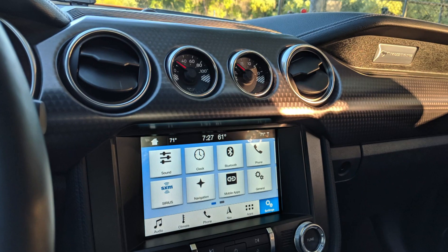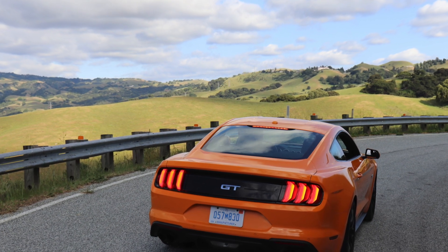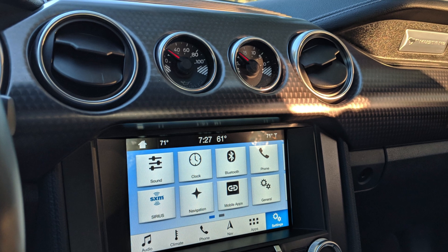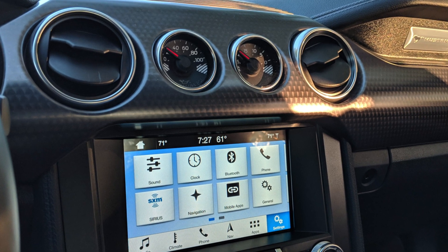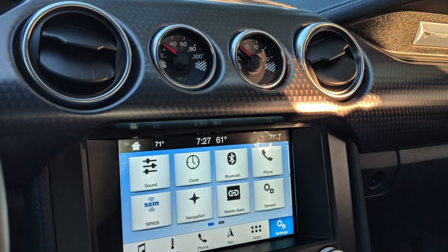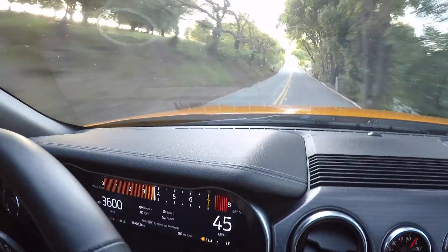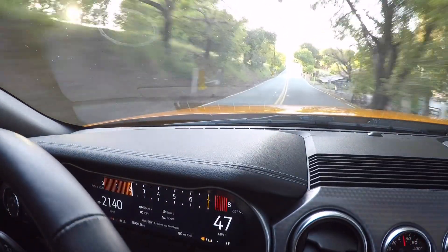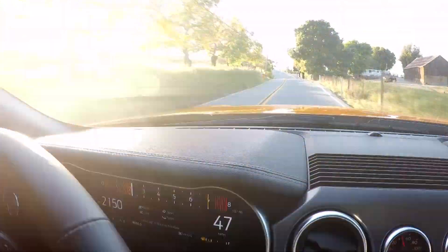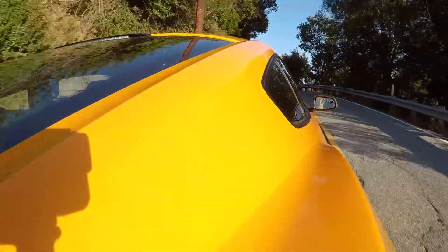Technology is not necessarily something you think about with a muscle car or pony car, but this Ford has their newest SYNC 3 infotainment system. The large screen in the center really stands out as a modern touch in this Mustang, and it's one of the better infotainment systems out there. Ford has really dialed this in — it's a great interface, easy to use, tons of apps, and really works when you need it.